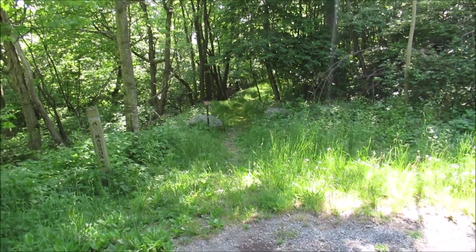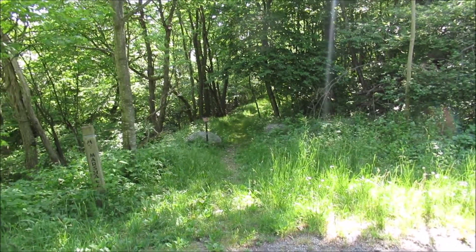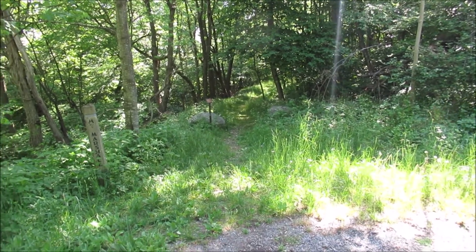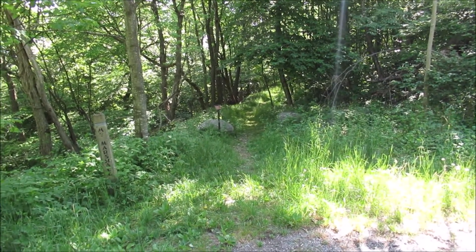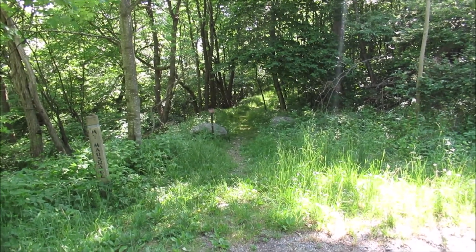This trail goes on for quite a ways. I'm going to hike down — between two and three miles. About halfway down I'm going to be looking for the trace of an old abandoned road. I'll explain more as I go along.